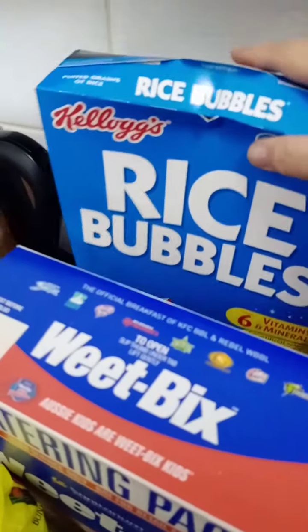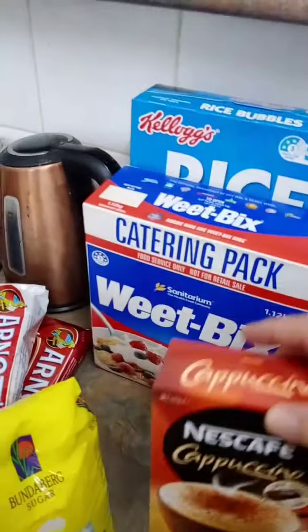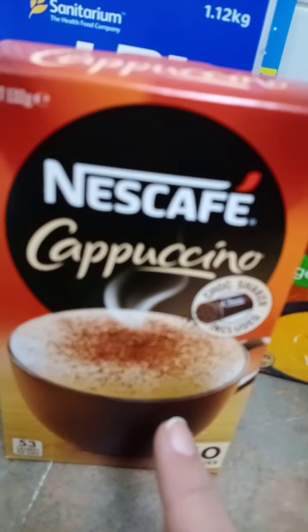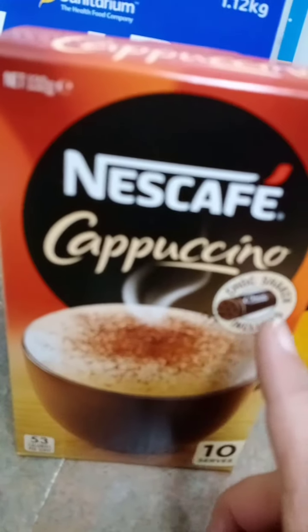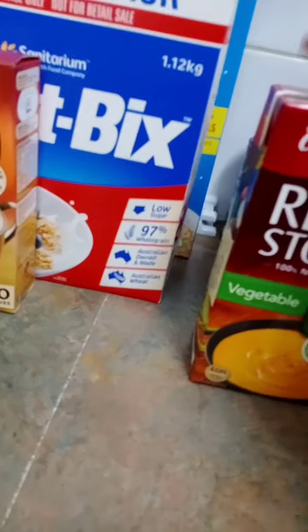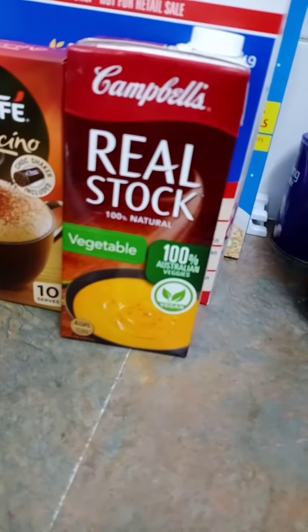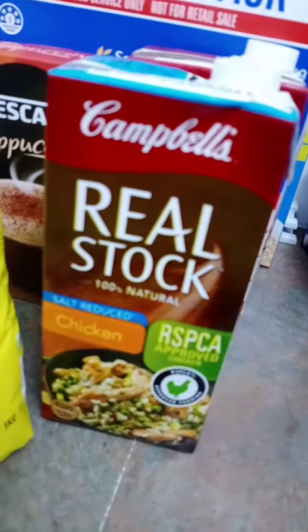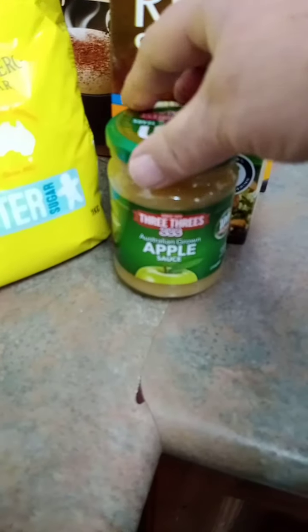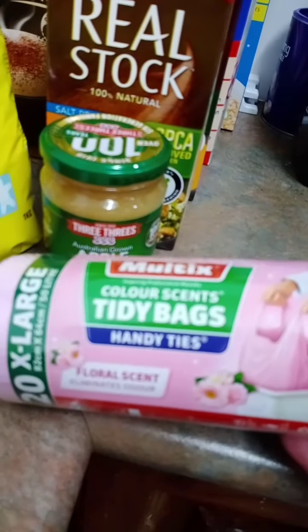I like this cafe cappuccino and you get your choc shaker with it. Stock — vegetable and chicken. Apple sauce, three C's, garbo bags.